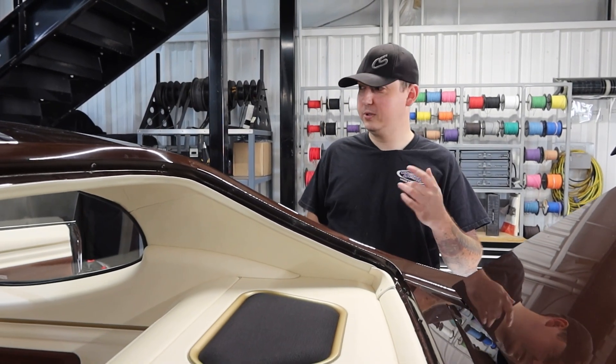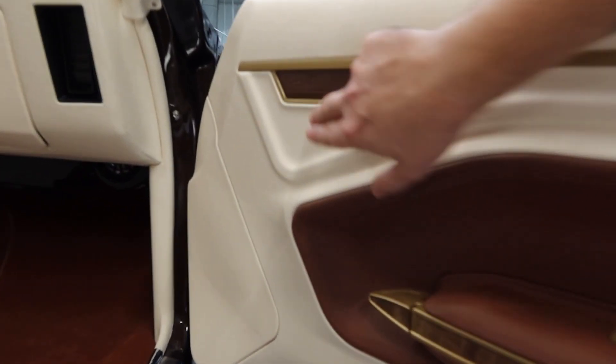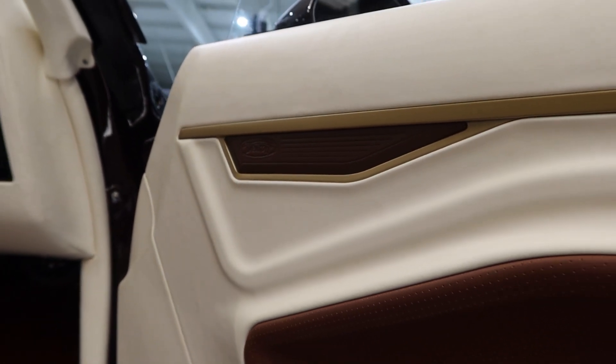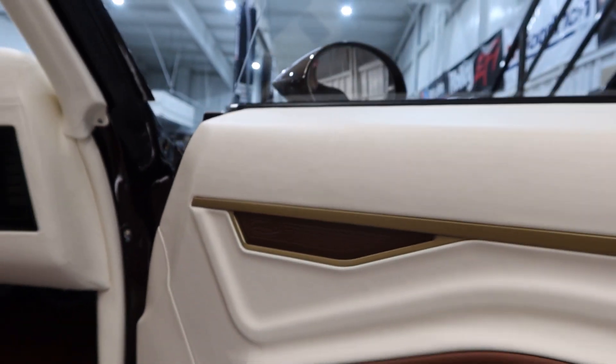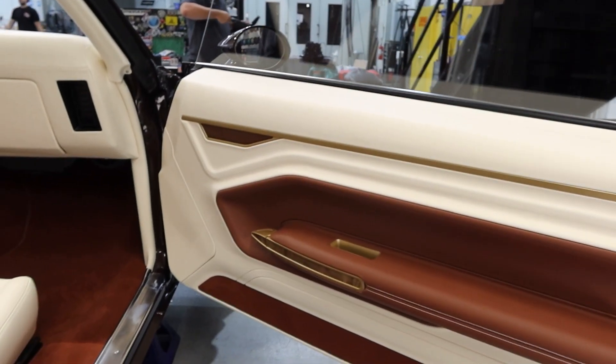So aside from the package tray, we actually have one more really cool detail over here in the door. Avant-Garde managed to work in our logo right there in the corner — it's just a really neat touch, a little personalization for us. And that's actually magnetic, so they made a couple of different designs and you can interchange them as you please. So if Kevin wanted to use something of his own personal logo or something like that, he could put it in there. We actually have something made up for him too.